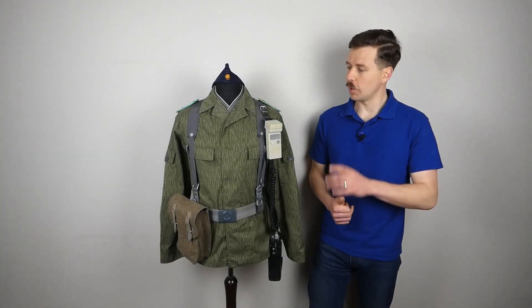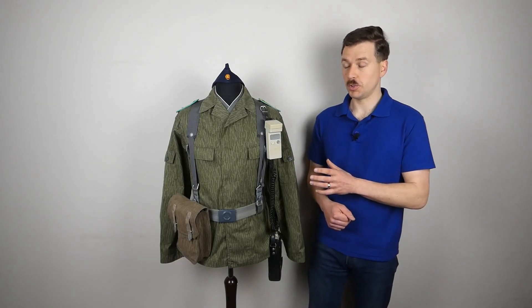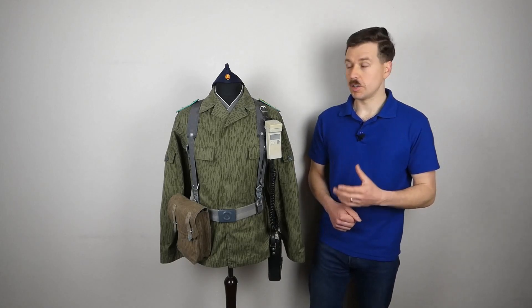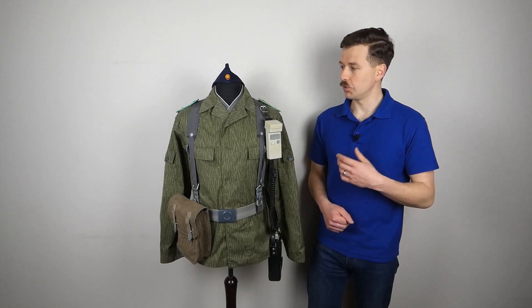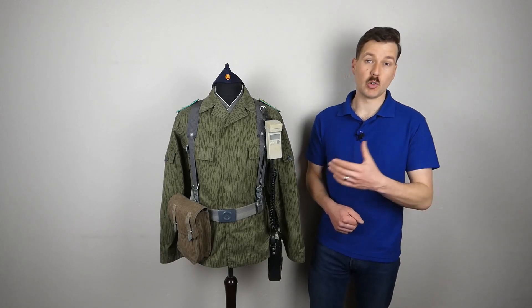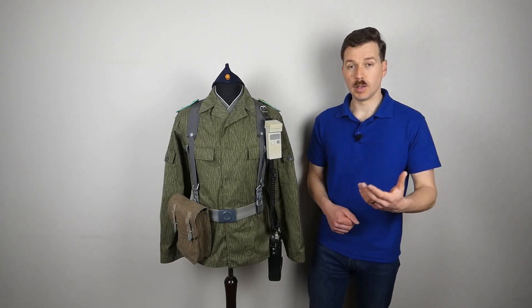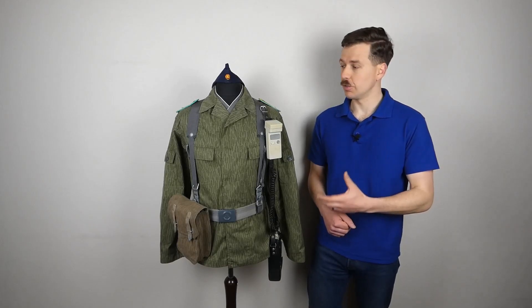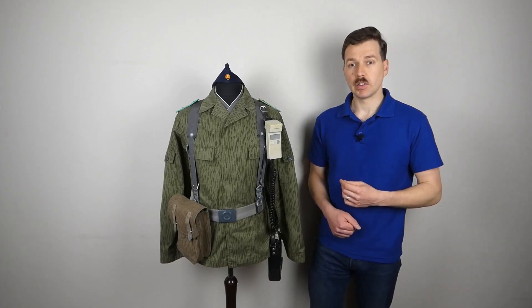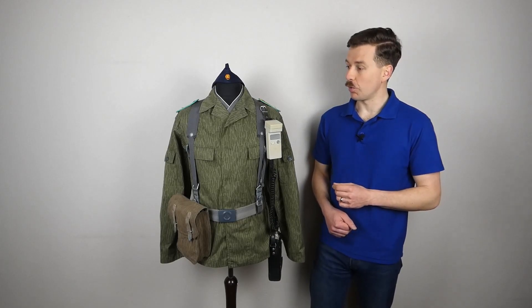Hello everyone, bringing you a video today talking about this. This is a mannequin set up to represent a member of the 6th Grenzbrigade Küst, the 6th Border Brigade Küst. This was a unit in East Germany which patrolled the Baltic coast and was responsible for similar duties to Grenz Troopen elsewhere but in that coastal environment. There were patrol boats but also patrols on land, foot patrols along the coastline, and that's what we're looking at here - the kit of a member of one of those foot patrols.